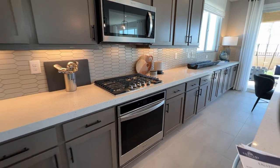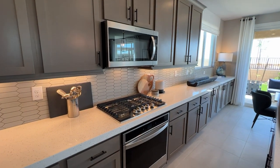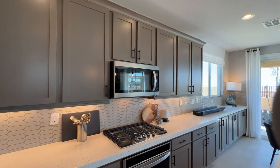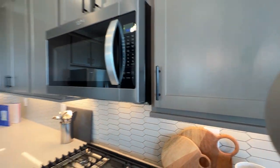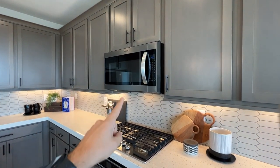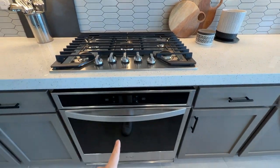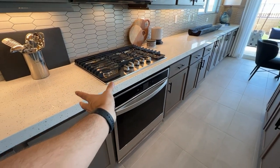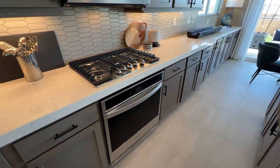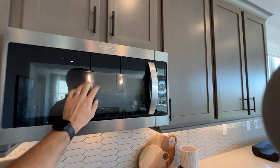This is the upgraded appliance package — for this one it costs $6,100. Unfortunately they discontinued the canopy hood option for the time being. It's Whirlpool — you have the five-burner cooktop and a built-in oven underneath. Otherwise you'll get a freestanding push-in stove range with a four-burner cooktop and a microwave hood on top.